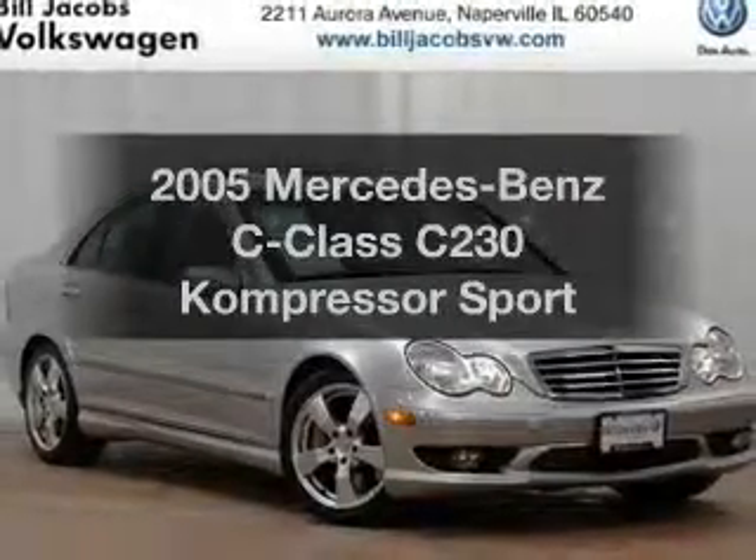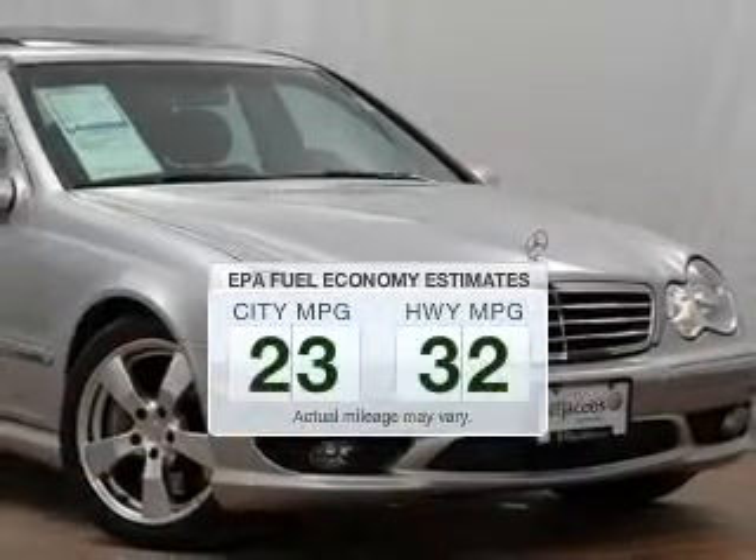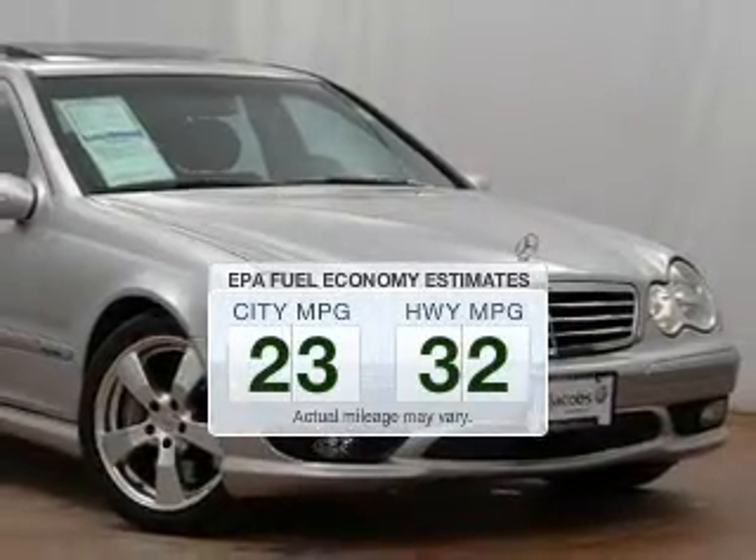Introducing the 2005 Mercedes-Benz C-Class. This is the set of wheels you've been looking for. In the city or on the highway, you'll spend less time at the pump with this fuel-efficient vehicle.